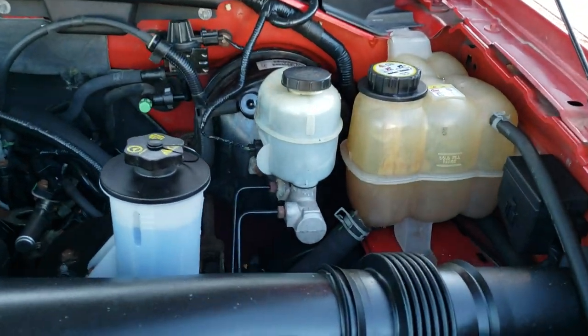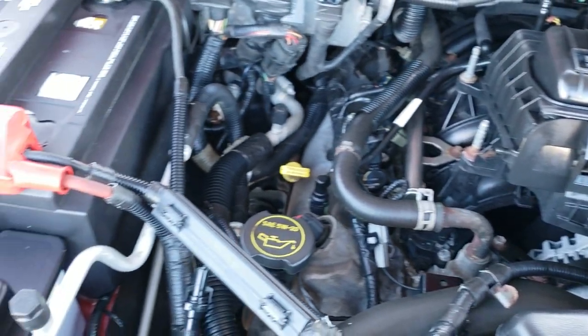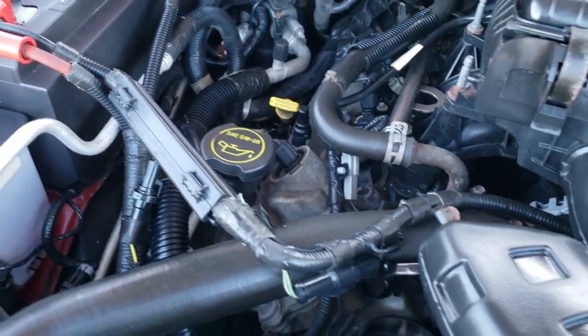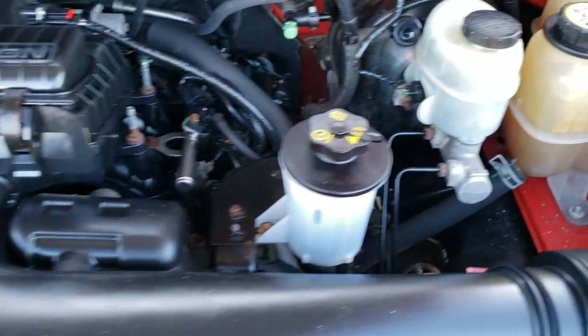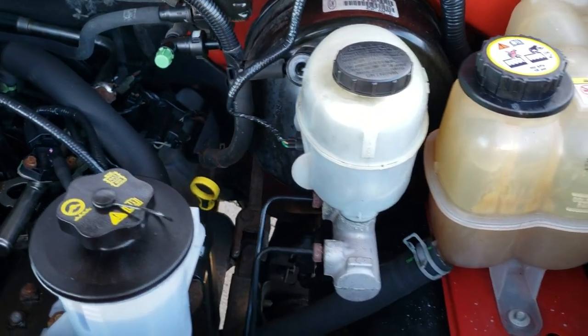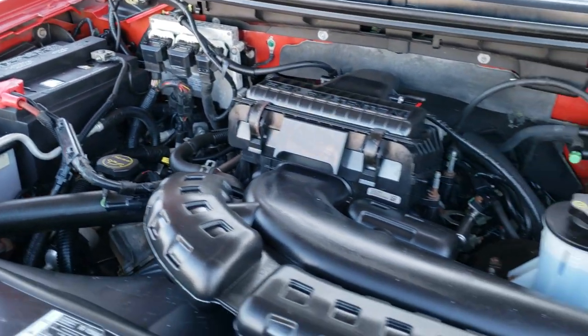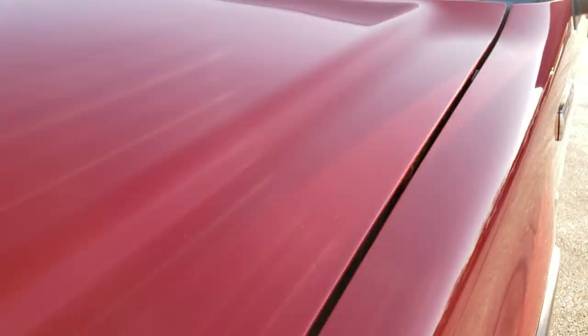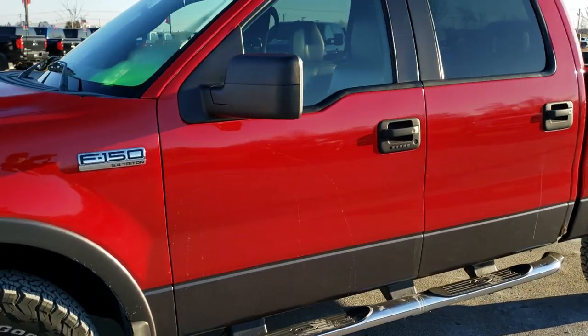Under the hood we have the 5.4 liter engine. The engine bay is very clean and the engine runs very smooth. This truck has been fully safety inspected by our service shop, has a fresh oil and filter change, all the fluids have been checked and topped off, and this truck has been gone through mechanically 100% and is 100% ready to go.